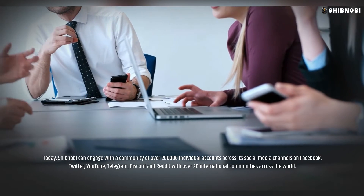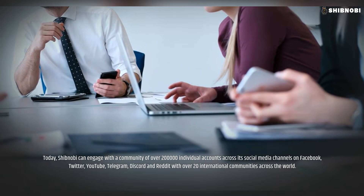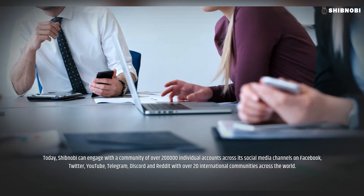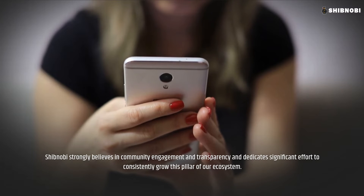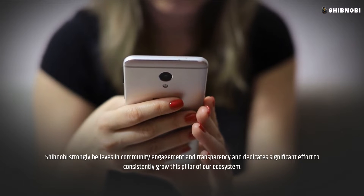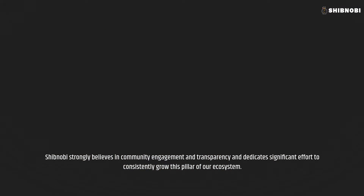Today, Shibnobi can engage with a community of over 200,000 individual accounts across its social media channels on Facebook, Twitter, YouTube, Telegram, Discord, and Reddit, with over 20 international communities across the world. Shibnobi strongly believes in community engagement and transparency, and dedicates significant effort to consistently grow this pillar of our ecosystem.